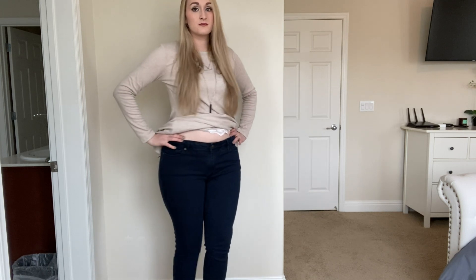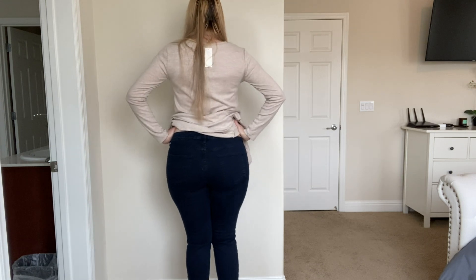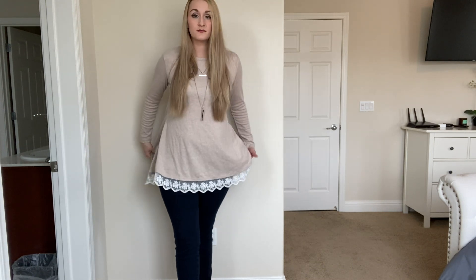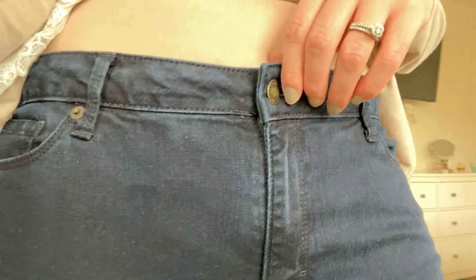Next up are these jeans. These are the Amazon brand Good Threads and I absolutely love them — these are going to be my new go-to jeans. They're really affordable but also really good quality. You can see how the stitching is just really well done, and this is an Amazon brand.